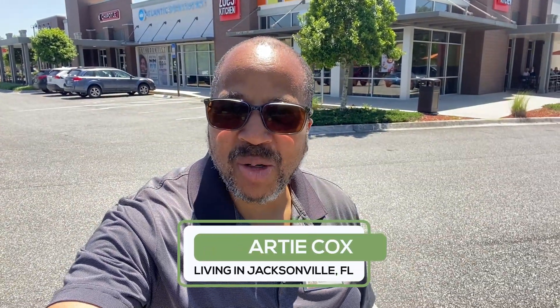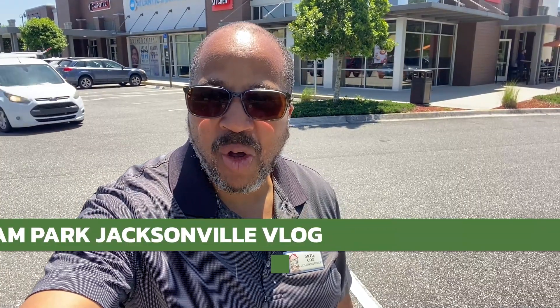Hey, what's up everybody? This is Artie Cox. What we're doing here — we're out at Barton Park. We got my vlog going on. We're going to be sharing some footage of the Barton Park area here on the south side of Jacksonville, Florida.